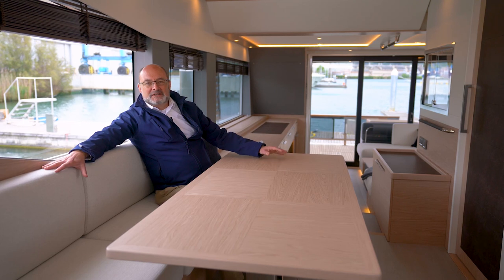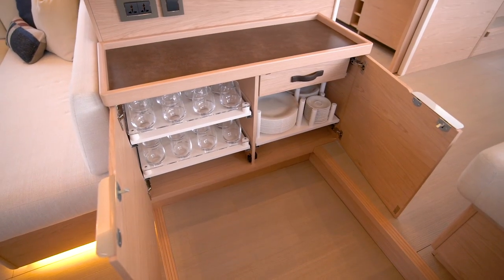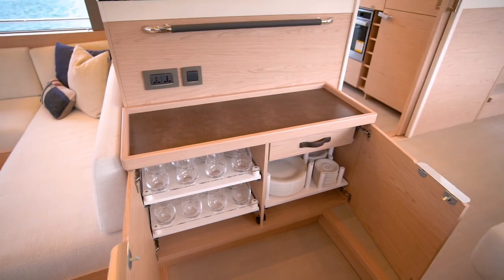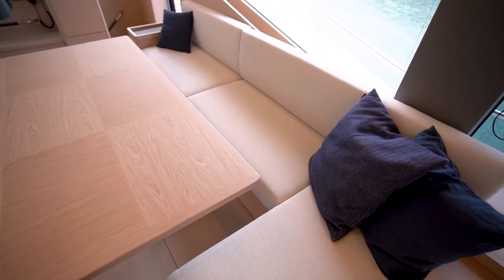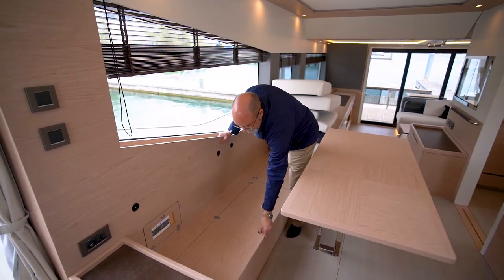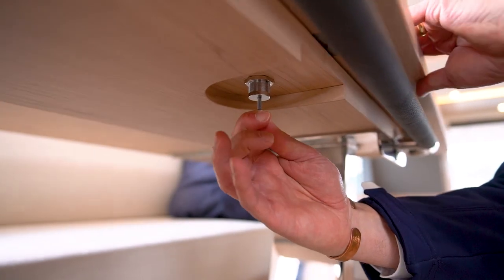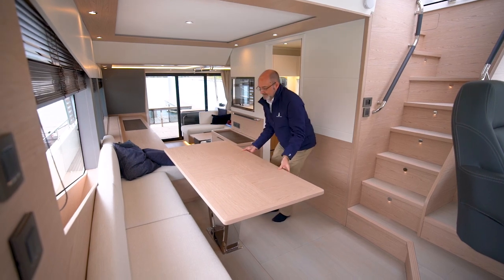Moving forward to the dining area, either side of the step up we find port and starboard servery cupboards that can be fitted out with Villeroy & Boch glassware, crockery and cutlery for easy service. The dining table offers comfortable seating for up to eight. The outboard side of the dinette seat provides storage for up to four folding dining chairs, which can also be used at the cockpit and flybridge tables. The table top has three positions: passage-maker position to starboard revealing a handrail, port position for access to storage and chairs, and the central dining position.